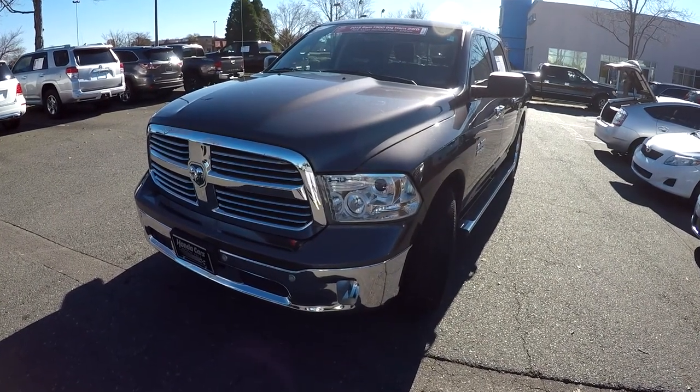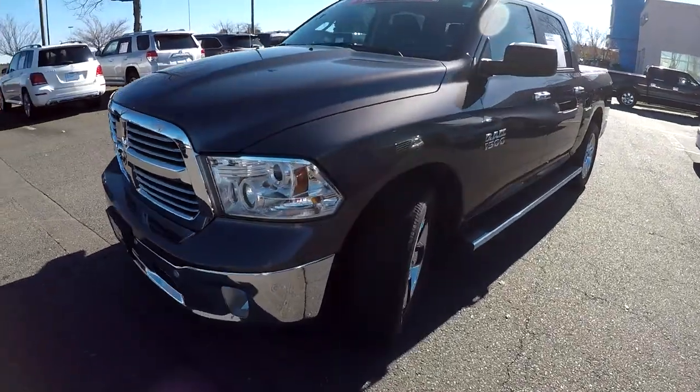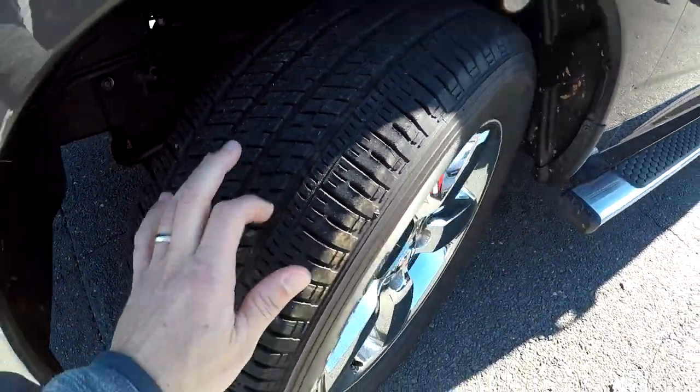Today we're at Honda Cars of Rock Hill doing a walk-around on a 2015 Ram 1500. This is a Bighorn edition. We're going to start right up front checking your tires — good tread.